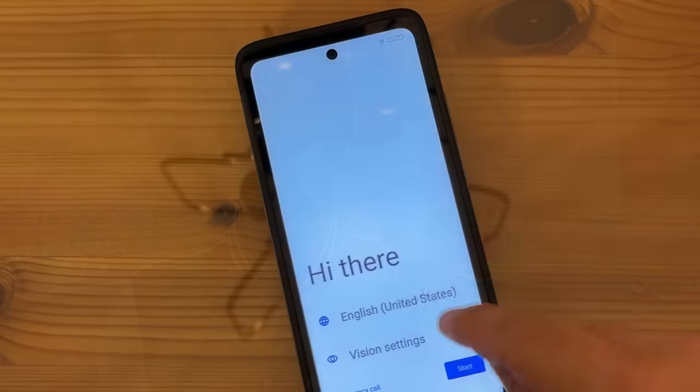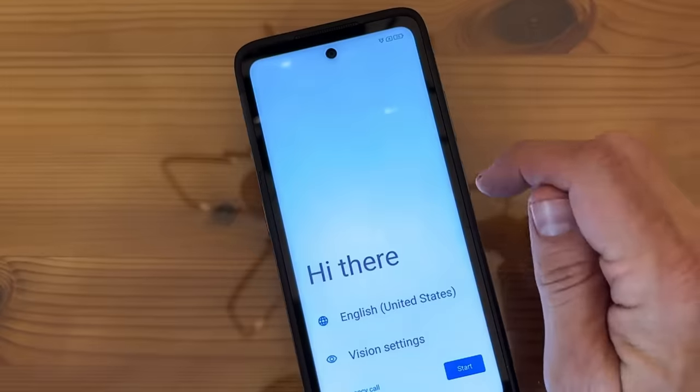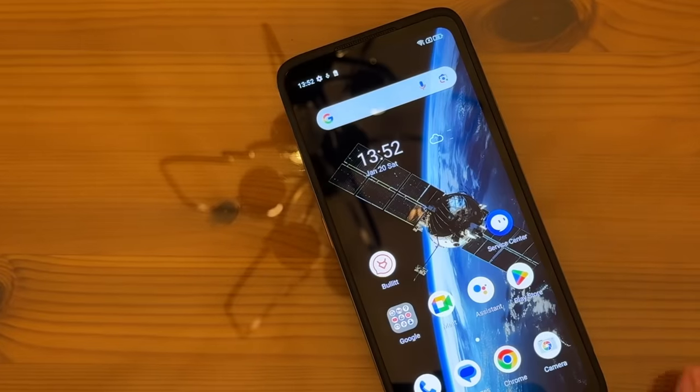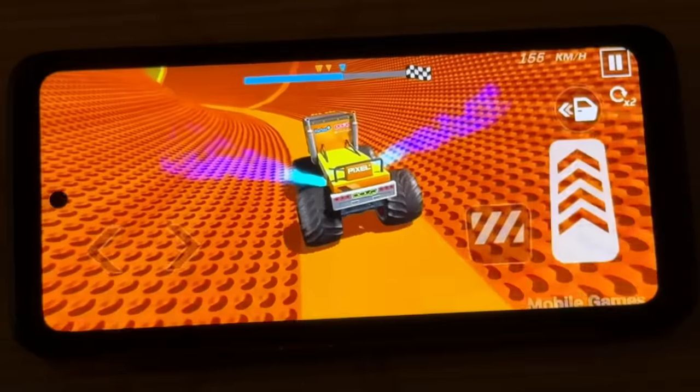If you're looking for something that is quick, something that's going to have access to Android 13 and the Google app store that has more apps than anyone else — we're talking hundreds of thousands of apps — and fast gameplay and everything that you need.